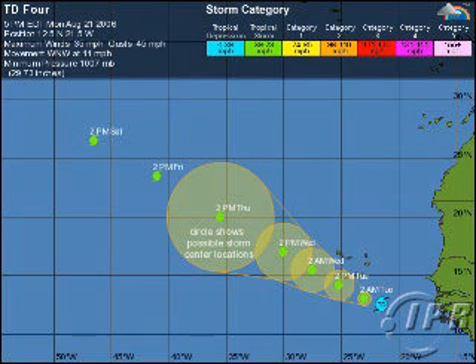More importantly, off the coast of Africa, TD-4 just developed about an hour ago. Off the coast of Africa, 35 miles an hour, gusting to 45, and it's going to impact the Cape Verde Islands. There's a Tropical Storm warning out for them.